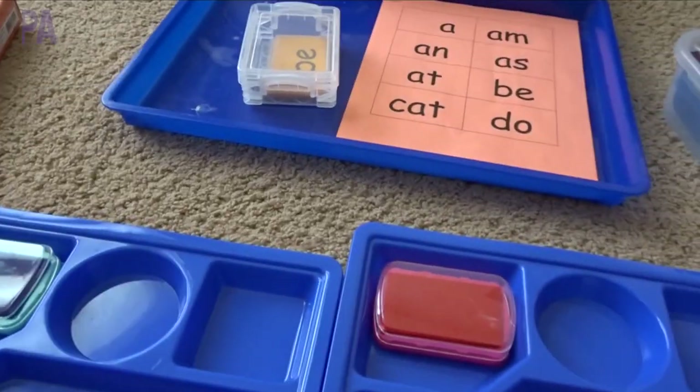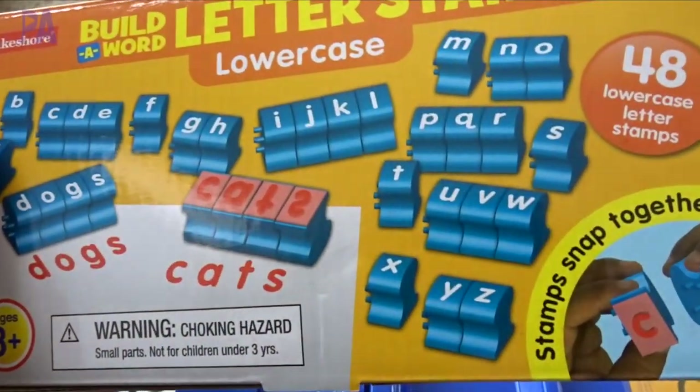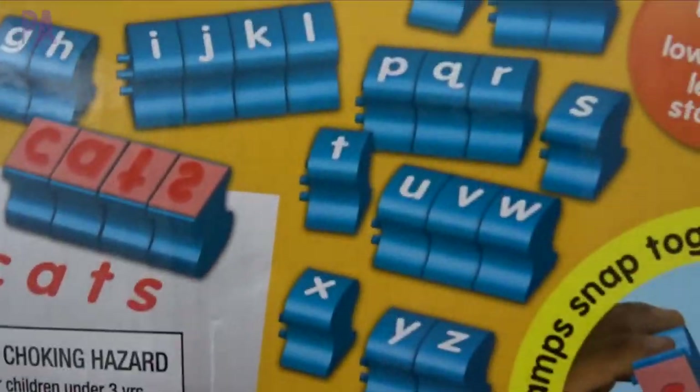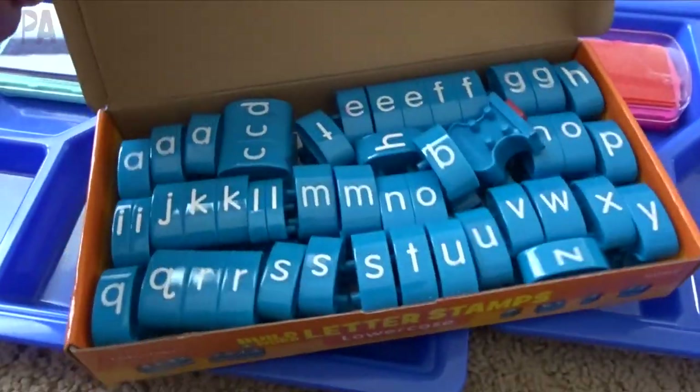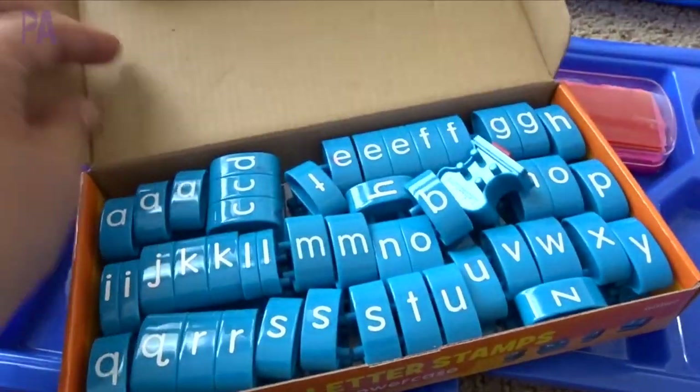I have this stamp set - you can use any stamp set. I just saw some at Target the other day with letters on them. This one I like because they're all lowercase and they snap together. You have your whole letter set so you can pick up the letters and snap them together.